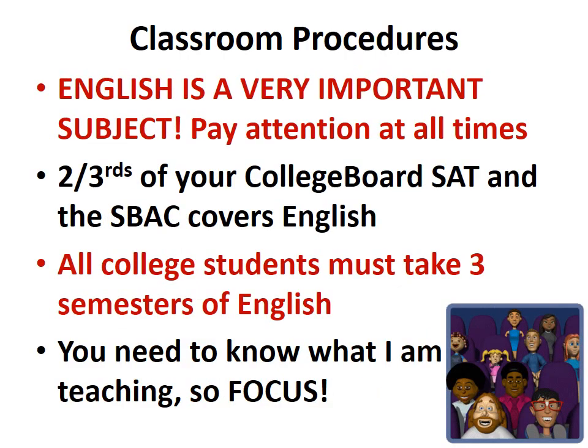English is very important. Please pay attention at all times. Two-thirds of your college board SAT — and your SBAC — is English. All college students must take three semesters of English. You need to know what I am teaching you, so please focus.